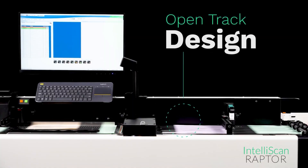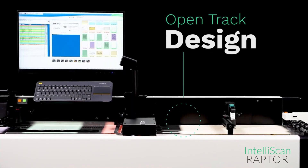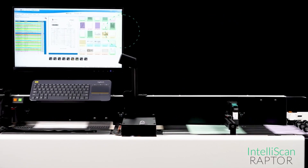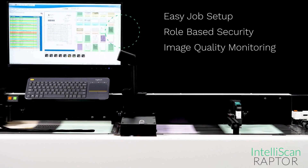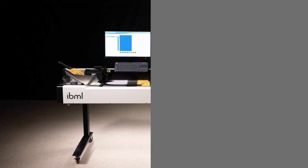The Raptor's OpenTrack design handles a wide variety of intermixed document types, including items that can be challenging for typical desktop scanners. The Universal Scanner Control software provides easy job setup, role-based security, and inline image quality assurance monitoring to ensure optimal quality for downstream business processes.